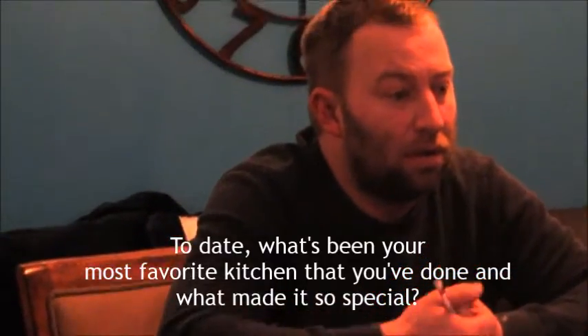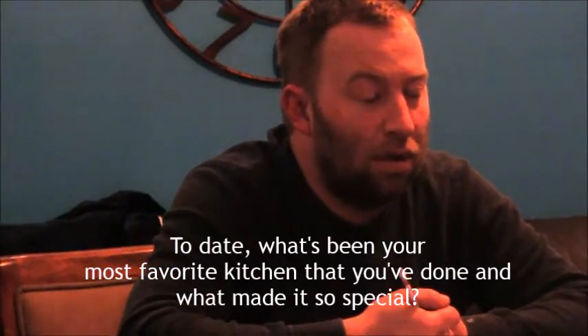Chad, I know kitchens are your favorite, and so to date, what's been your most favorite kitchen that you've done, and what made it so special?